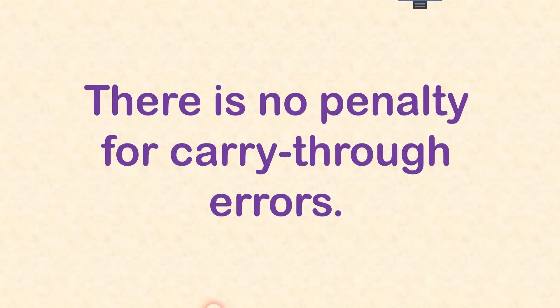My first secret tip: on the free response section, there is no penalty for carry-through errors. So let's say you have a four-part question and you missed the answer to part A. If you use that wrong answer for part A to solve part B, well, as long as everything else is correct, you'll still get full credit for part B. You can use this to your advantage. If you don't have much of an idea on an early part of a question, don't give up — you can still do your best, and even if you miss part A completely, you can still get full credit on the rest of the question.